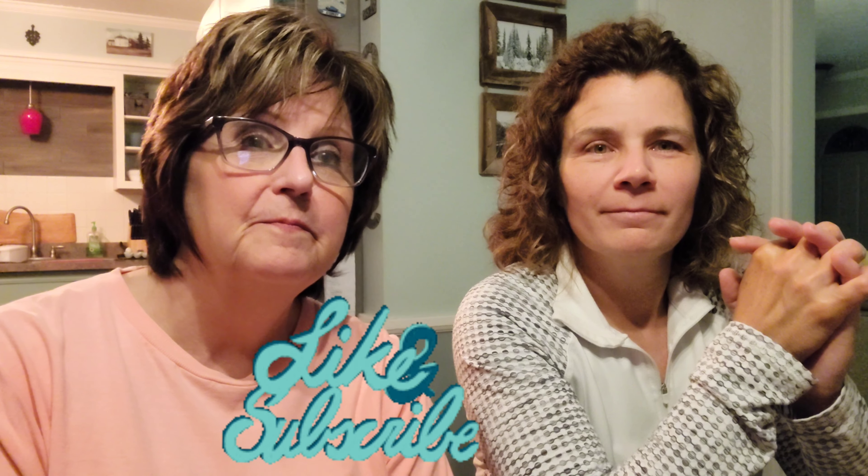Thanks for watching. Make sure you like and subscribe. See you on the next one. Bye.